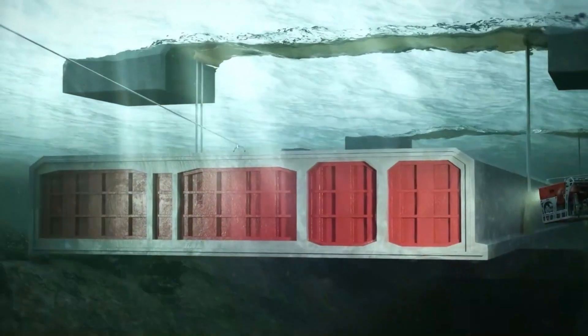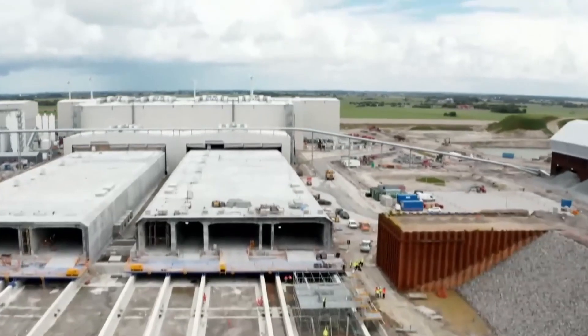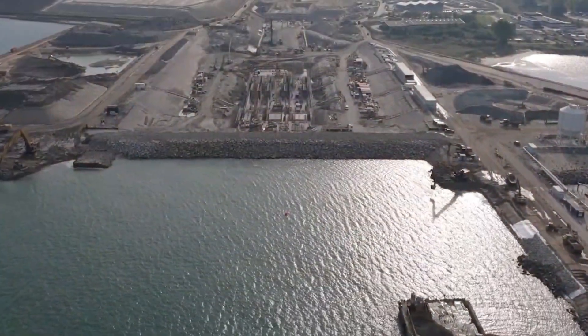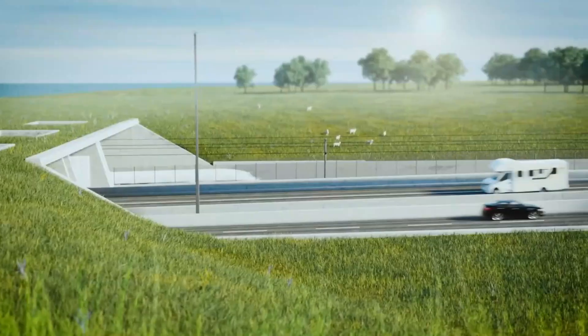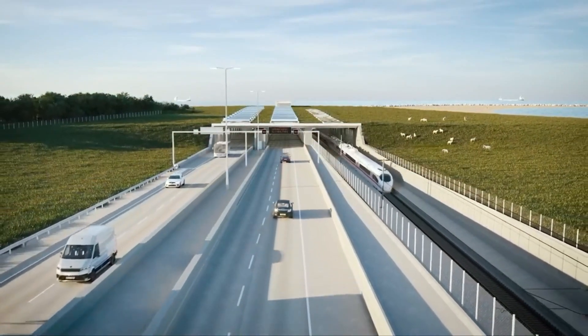Can progress truly be achieved without compromise? Welcome to Big Builds. In this video, we'll dive into the fascinating world of the Fehmarn Belt Tunnel, an undertaking set to change Europe forever. We'll show you the incredible dimensions, the challenges, and what this tunnel means for our future.